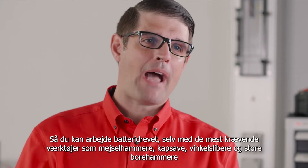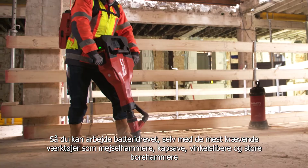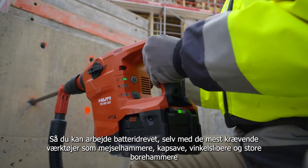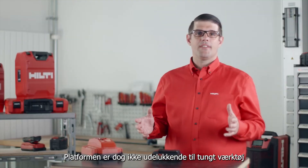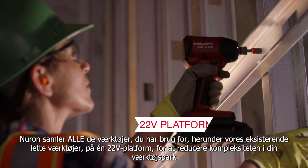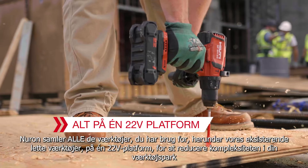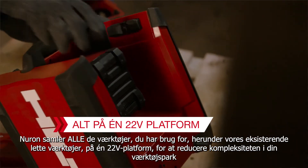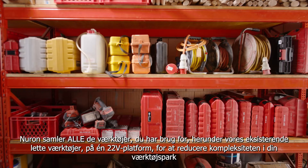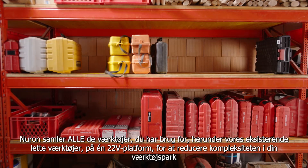So you can work battery-powered even with the most demanding tools like jackhammers, cut-off saws, angle grinders, and large combi hammers. However, it's not an additional platform just for higher performance tools. Neuron brings all the tools you need, including our existing 22-volt light and medium duty tools, all on one 22-volt platform, to reduce power sources and complexity from your tool crib.